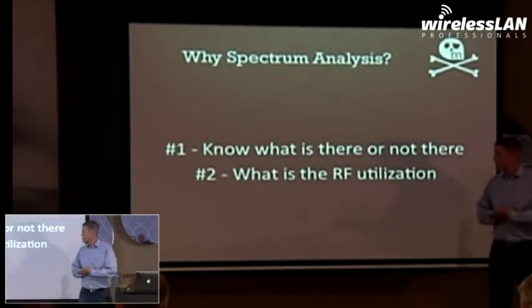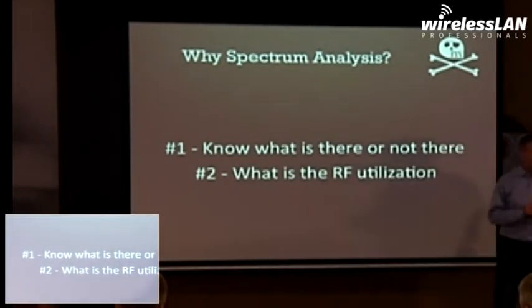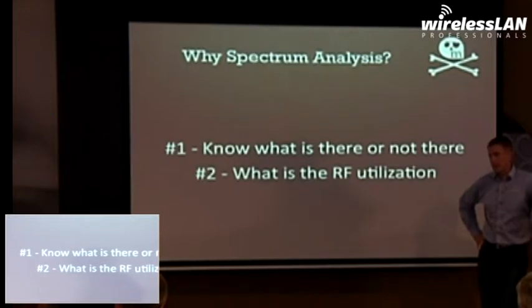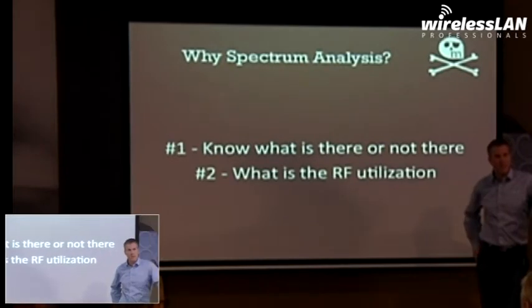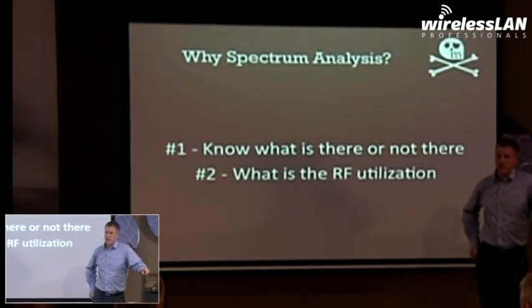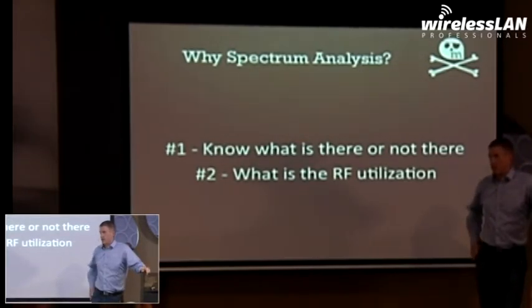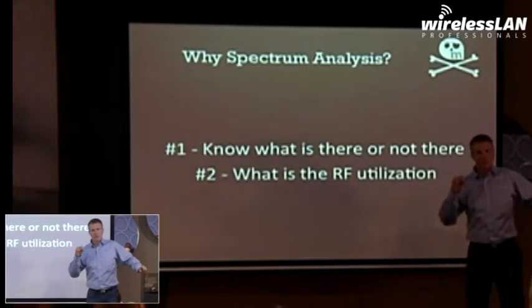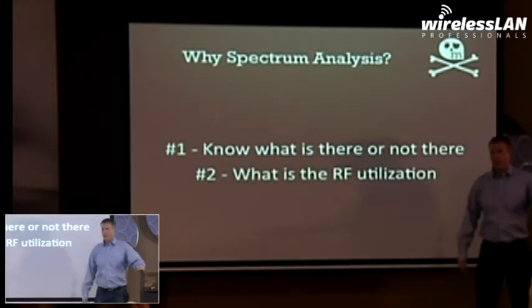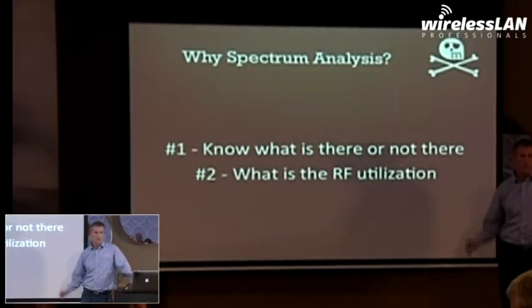So really, why spectrum analysis? You need to know what's there or not there. Everyone says spectrum is never the problem — I just heard this last night. 90% of the time the spectrum is not the problem, but that 10% of the time when you're sitting there chasing packets, it's the spectrum. And the other part: 30, 40, 50, 60, 70% of the time where you're having problems, check the spectrum, because that spectrum could be causing your utilization. You have oversaturation in your airspace. So that is kind of a pitch of why you need spectrum analysis.